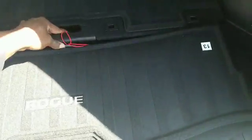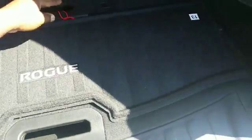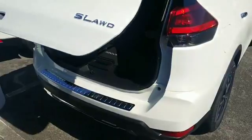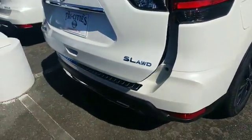Plenty of room in the cargo area. The Rogue comes in all-wheel drive or front-wheel drive. This particular model is in all-wheel drive.